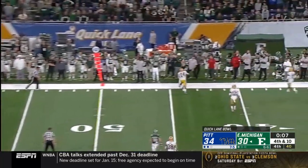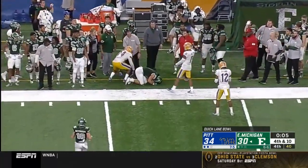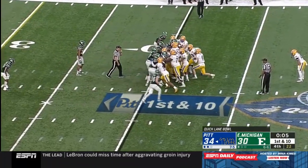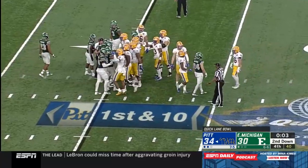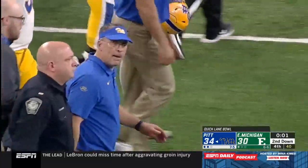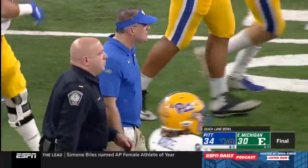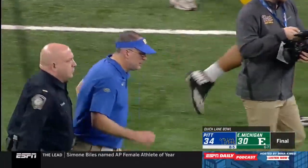Hutchinson fires to the sideline, it's incomplete, and that is it. They were tied or behind for more than 59 minutes tonight, and the Pittsburgh Panthers are going to come away with a 34-30 win in the Quick Lane Bowl here tonight from Detroit, Michigan.